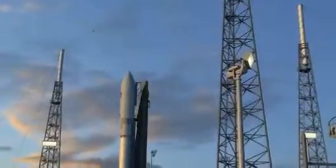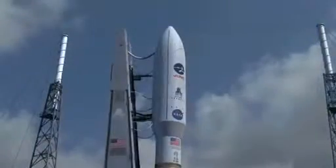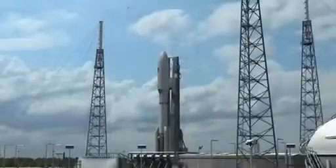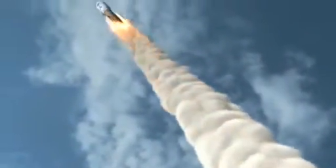It's flown quite successfully — 28 times. Pretty challenging missions, pretty challenging payloads. It's got a heritage that goes back to the Atlas I in some of the components and in the upper stage, so it's an evolution of a family. In its current configuration and shape and form, I'd say it's pretty robust.